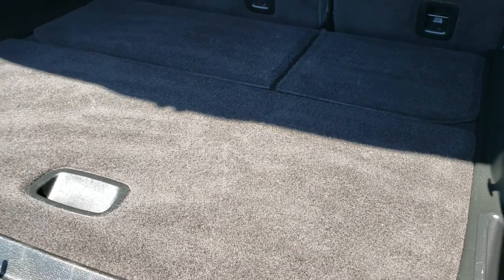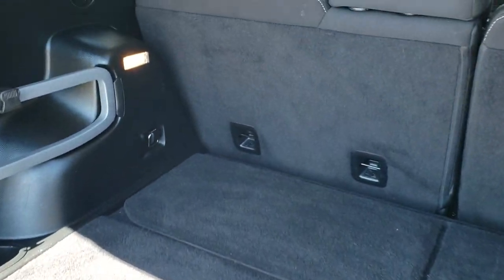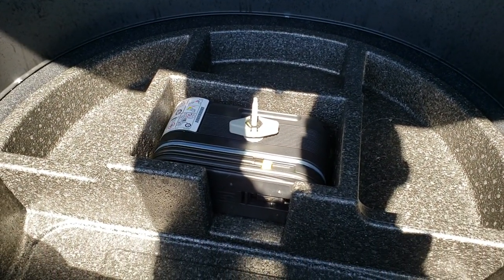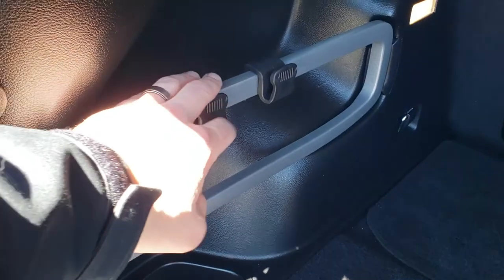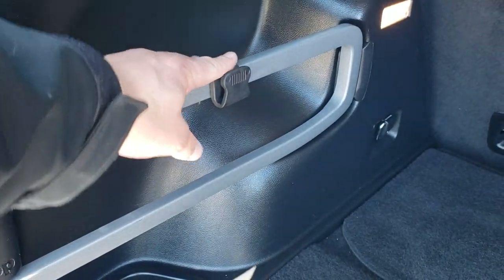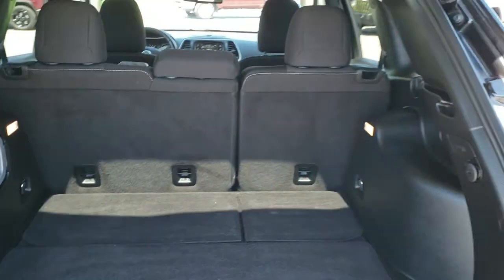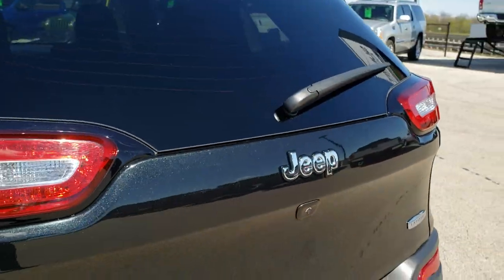Back storage area is very clean inside. It does come with the tire inflator kit and lots of storage underneath that seat. You get the little bag holders right there with the Jeep logo — kind of cool. This is a manual gate, so you just manually put it down.